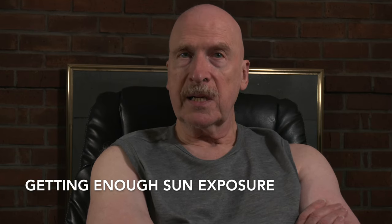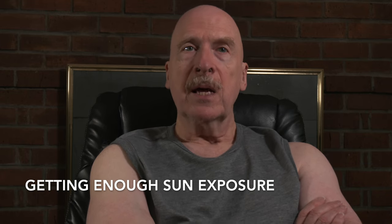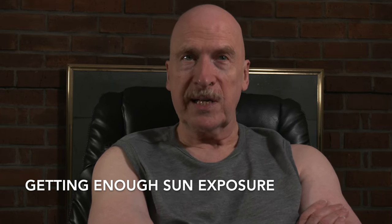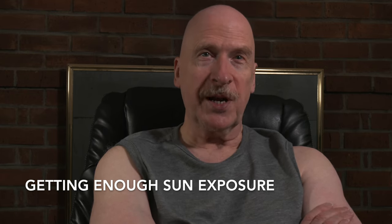Number seven, getting enough sun exposure. Sun exposure on the skin can trigger the release of nitric oxide. Sunlight contains ultraviolet UV rays, which interact with compounds in our epidermis to produce more nitric oxide.